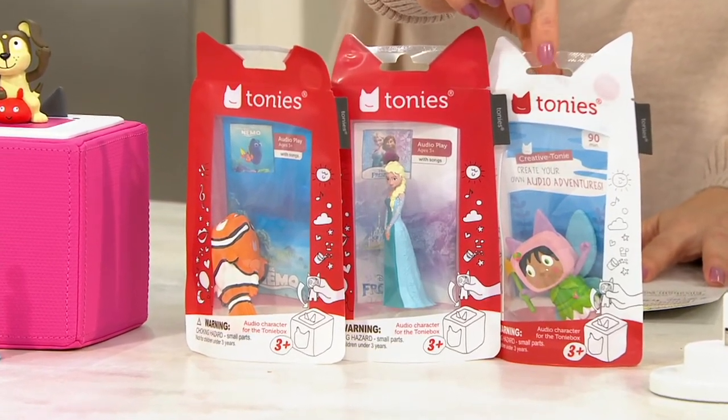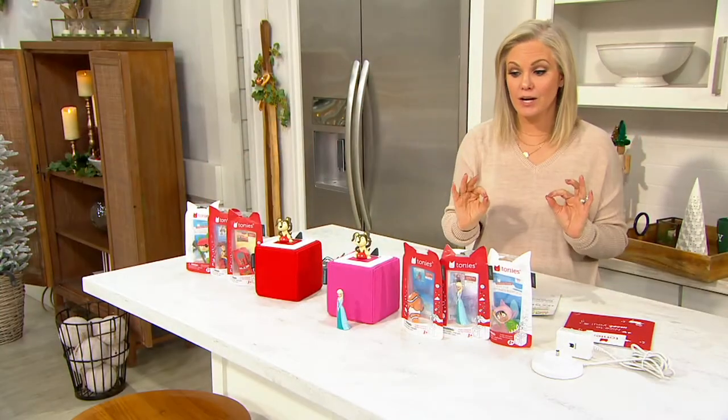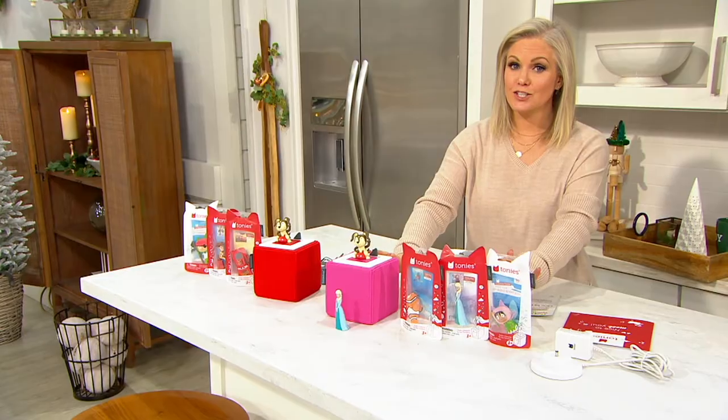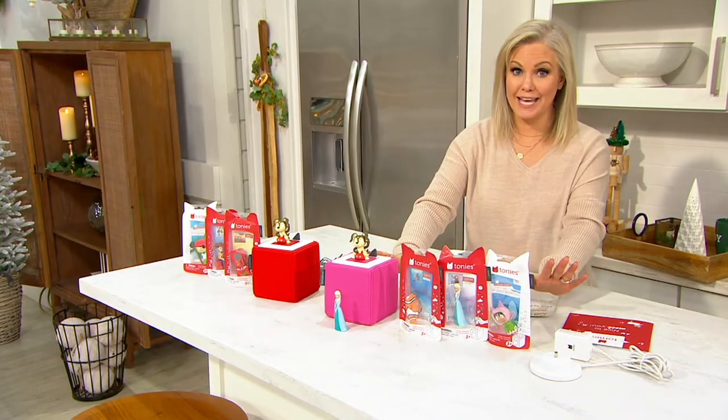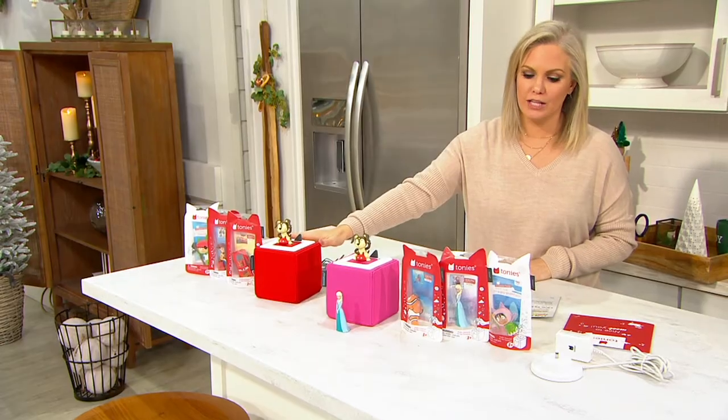T42553 is your item number. We do not have a lot of these to go around. You can return through the end of January. If you want the pink, 250 remain — that's all we have available. Hottest toy. Only 300 available in the red.